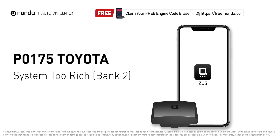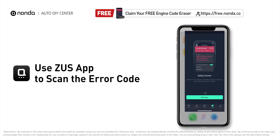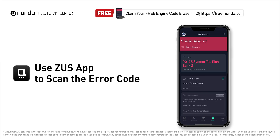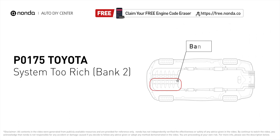This P0175 repair video is dedicated to Toyota drivers. If your Toyota is getting a P0175 error code, this video is going to show you two practical solutions to fix the error code at home. Use the Zeus app to scan your vehicle and see the error code P0175. P0175 means that the engine air-fuel mixture is too rich, which indicates that bank 2 of your car has too much fuel or not enough air.